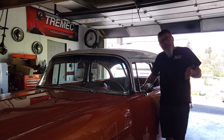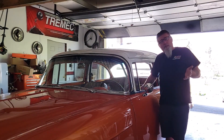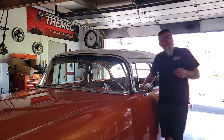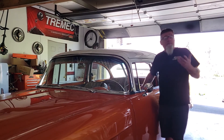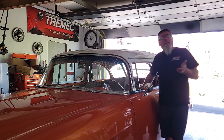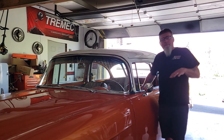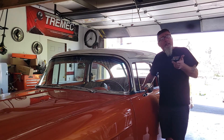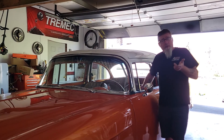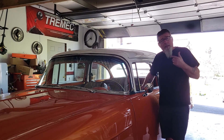Hi guys, welcome back to the channel today. We're going down to Treasured Motor Services - they have an open house, it's a local shop near us. They do custom work, everything from full frame-offs to suspension work and all kinds of stuff. They don't build motors there but they will swap your motor for you. We're gonna go hook up with my buddy Jeff and his '55 Ford and head down there.